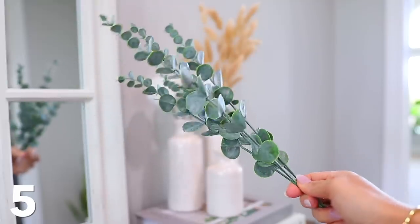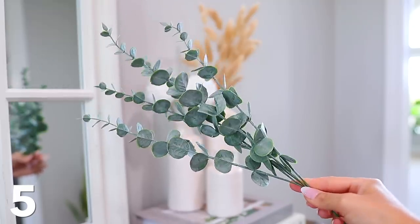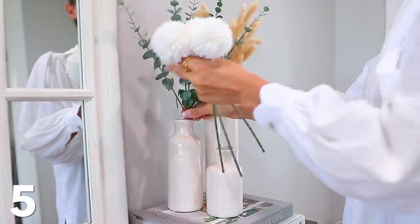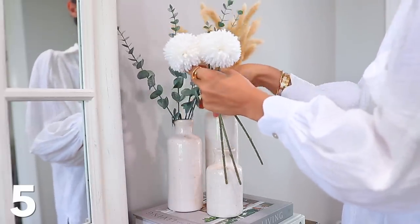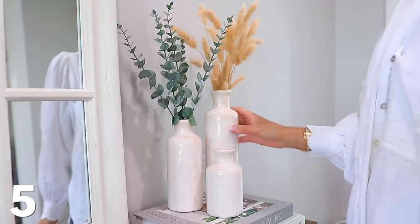I recently purchased these eucalyptus stems. Obviously they're faux, but they come in a pack of five for about $8 — I think they're even on sale. I thought these would look great in the vases too. They don't have to go in vases; there's a lot you can do with them, but they're so cheap and they look really good.